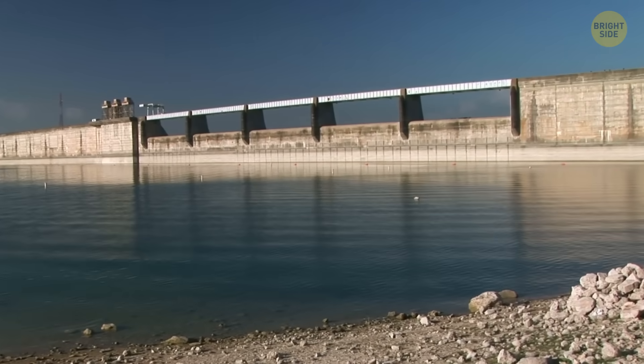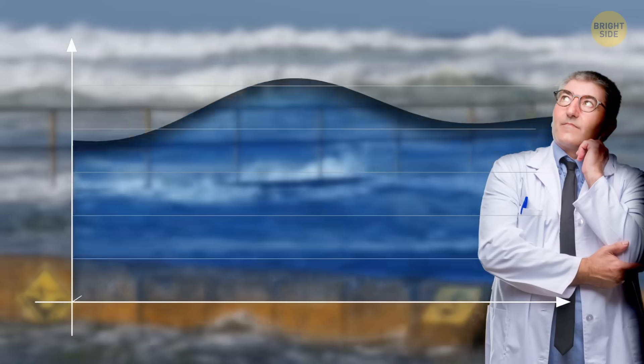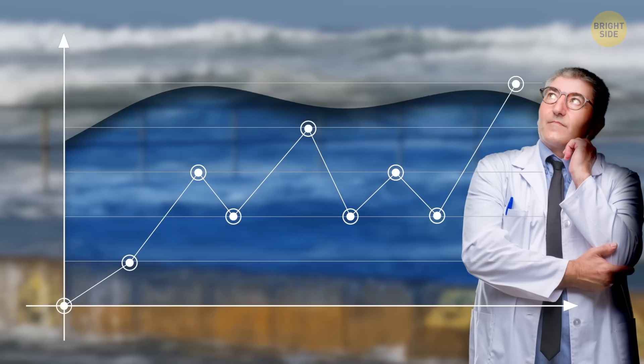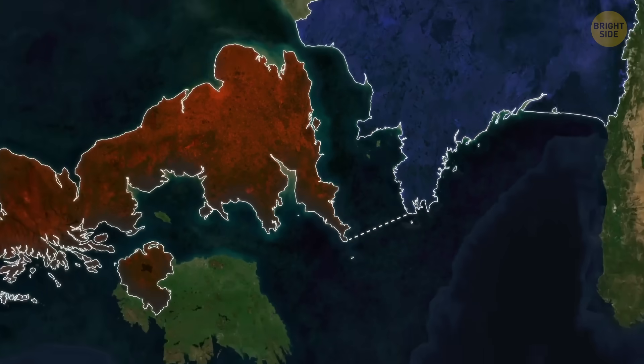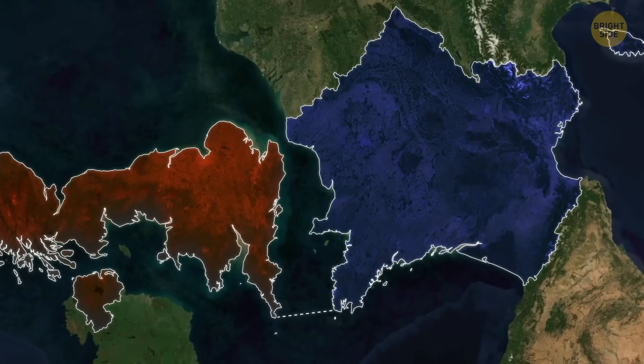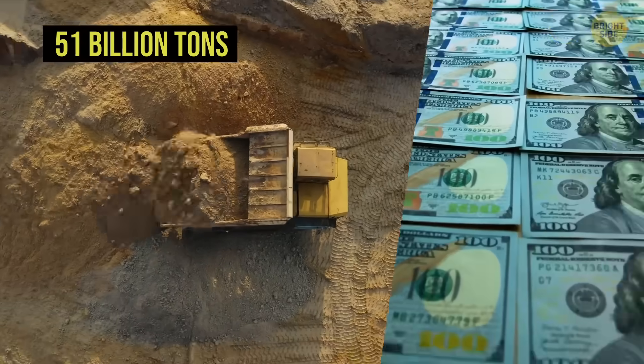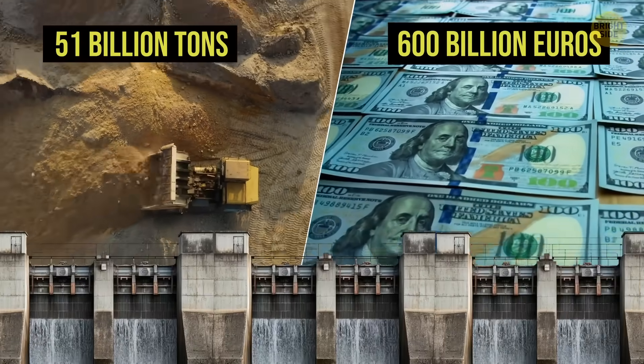It's a last-ditch plan to save over 25 million people from 15 European countries from rising sea levels. To build this giant bathtub, humans need one dam between England and France, another between Norway and Scotland, 51 billion tons of sand, and almost 600 billion euros.